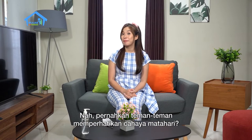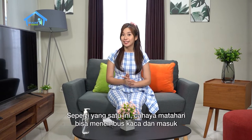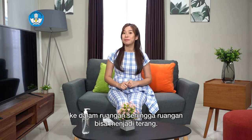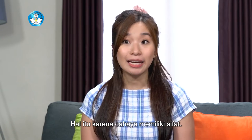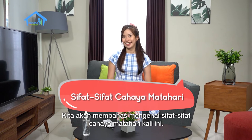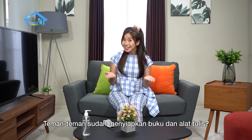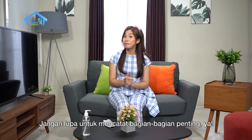Have you ever noticed sunlight? Sunlight can pass through glass and enter a room, making the room bright. That happens because light has properties. We will discuss the properties of sunlight today. Friends, have you prepared your books and stationery? Don't forget to take note of the important parts.